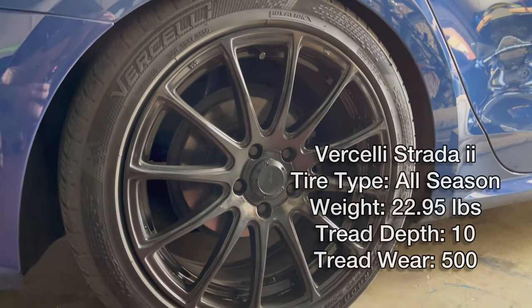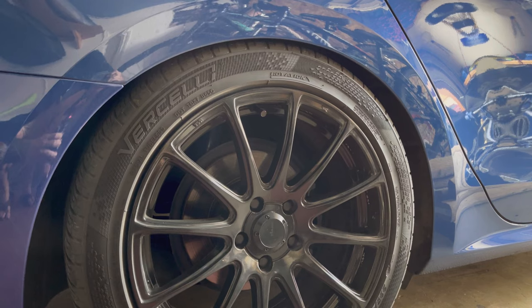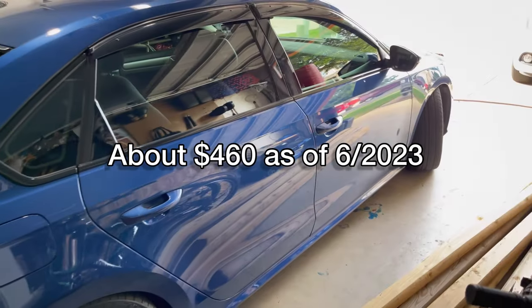Vercelli Strata 2 — a very budget tire, one of the cheapest tires I could find in this size. About $400 from Fitment Industries for the set.